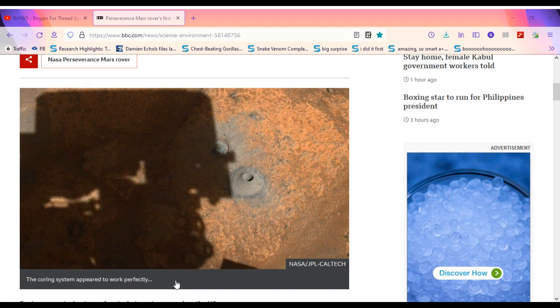Perseverance Mars Rover's first rock sample goes missing. The coring system appeared to work perfectly. Engineers are trying to work out what went wrong when the U.S. Space Agency's Perseverance Rover tried to gather its first rock core on Mars. The robot's mechanism seemed to work perfectly, but when a metal tube expected to hold the sample was examined, it was found to be empty.